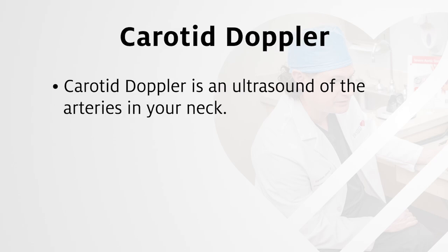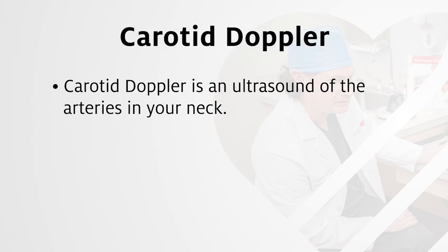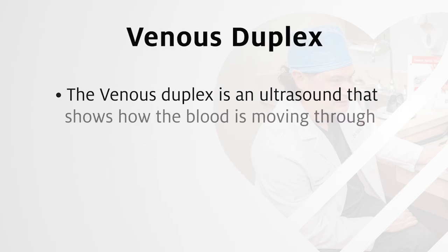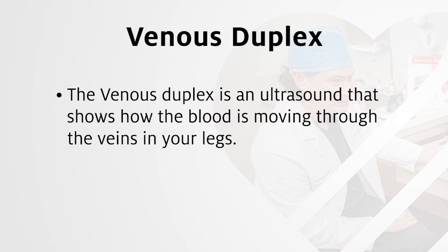Carotid dopplers are ultrasounds of the arteries in your neck, used to look for any blockages or narrowed arteries due to plaque buildup. Venous duplex is an ultrasound that shows how the blood is moving through the veins in your legs. The physician uses this information to look for any blockages or narrowed veins in this area.